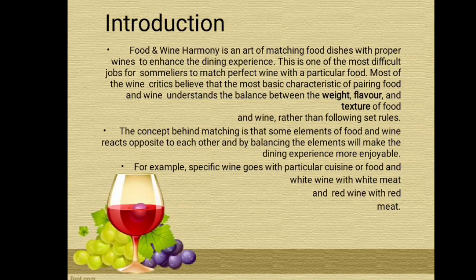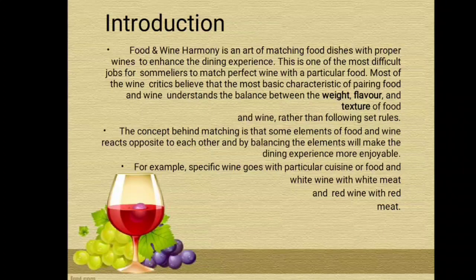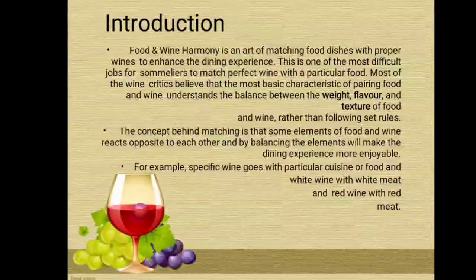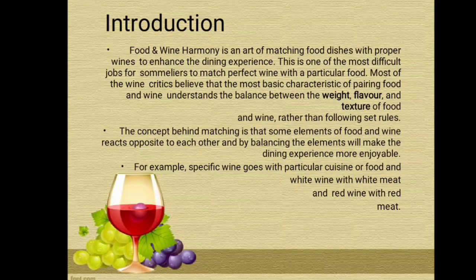Food and wine harmony is an art of matching food dishes with proper wines to enhance the dining experience. This is one of the most difficult jobs for sommeliers to match the perfect wine with a particular food. Most wine critics believe that the most basic characteristic of pairing food and wine is understanding the balance between the weight, color, and texture of food and wine rather than following set rules. The concept is that some elements of food and wine react opposite to each other, and by balancing these elements the dining experience becomes more enjoyable.